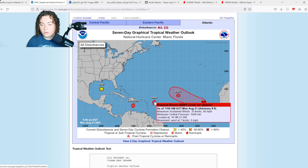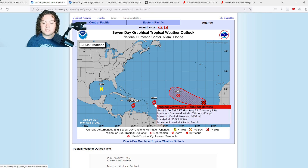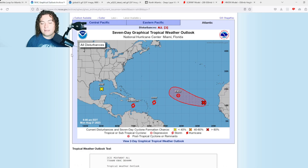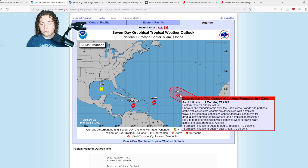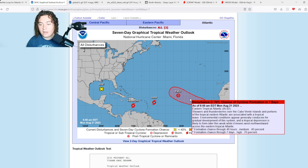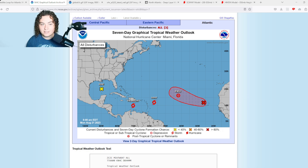Tropical storm Gert has 40 mile per hour winds, formed unexpectedly last night, pressure of 1006, moving at 8 miles per hour. It isn't expected to last long and is not a big threat to land. Post-tropical cyclone Emily is down to 35 miles per hour. Invest 92L over the Cabo Verde Islands has a 70% chance of formation in the next seven days, 40% in the next 48 hours — something to continue monitoring.